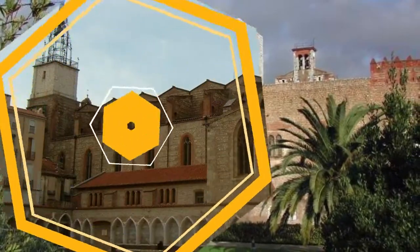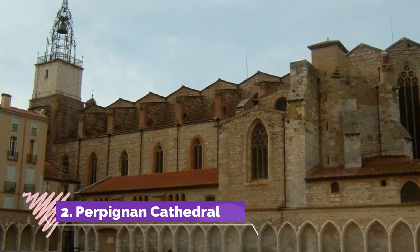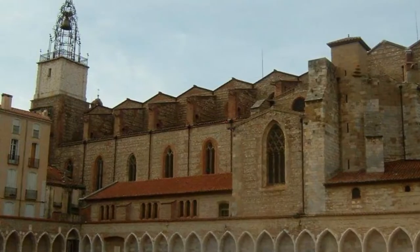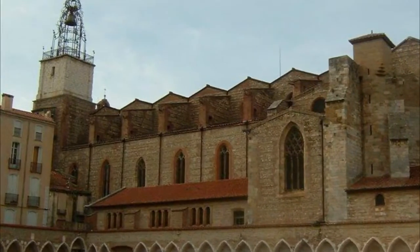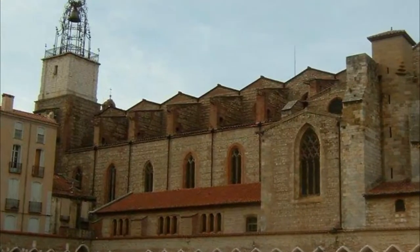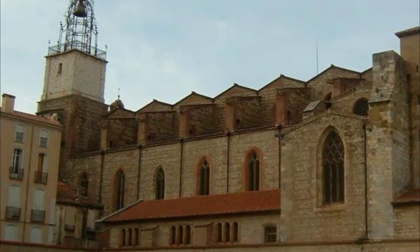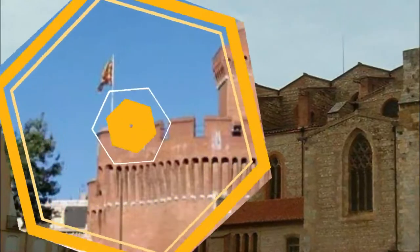Number two: Perpignan Cathedral. Started in the 1300s, this building didn't actually become Perpignan's cathedral until the beginning of the 1600s, when the see was relocated here from nearby Elne. Like nearly all of the city's medieval architecture, it has a southern Gothic design, and its construction was ordered by King Sancho II of Majorca.